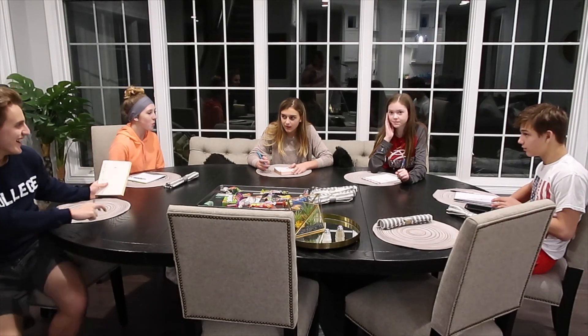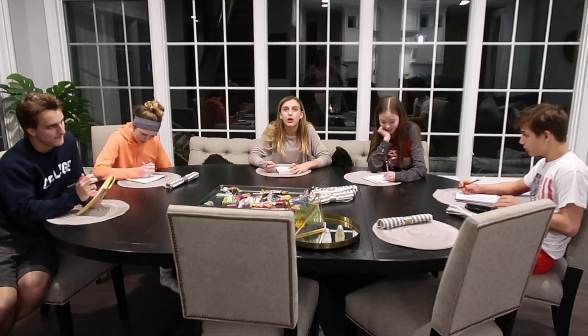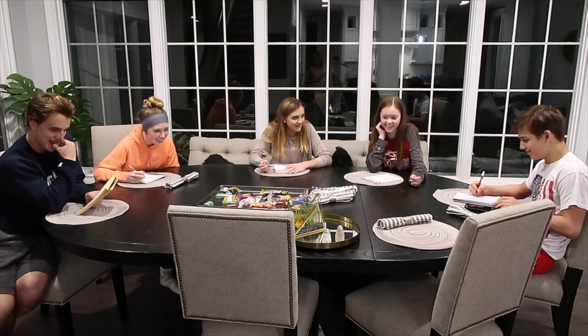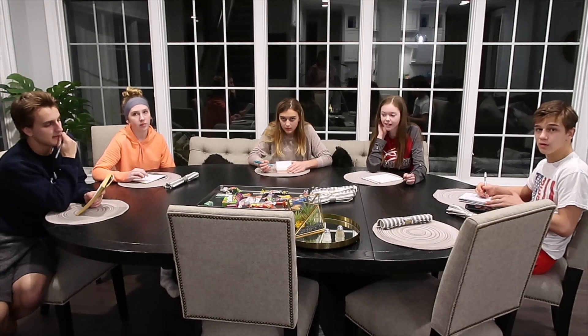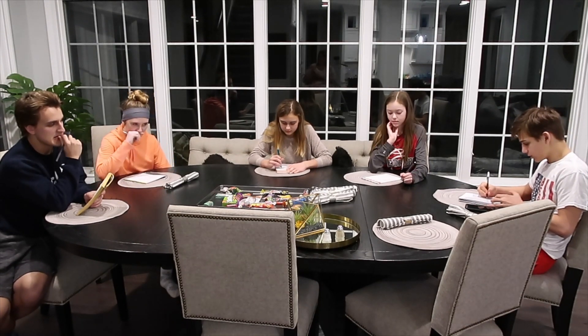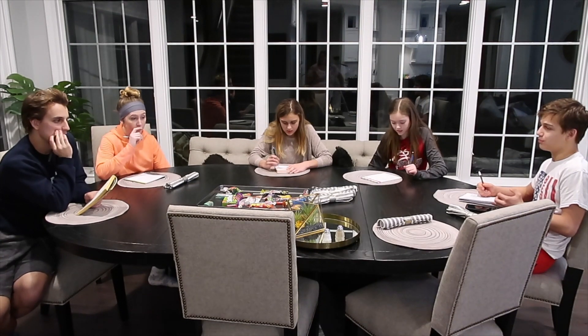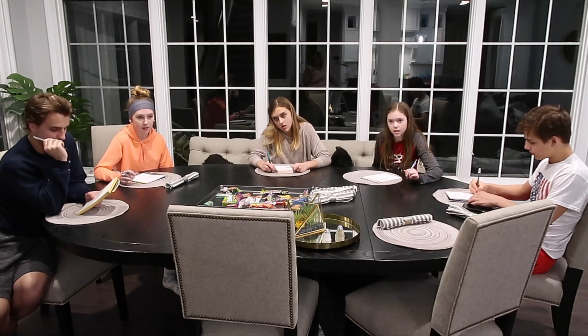Number thirteen: how many Pez candies? Four. Number fourteen: the Pez character was Woody. Number fifteen: how many pieces of gum in the Hubba Bubba? Five. Number sixteen: the ring pop was green. Number seventeen: the candy bar with an animal name was Lion. One kid erased lion and changed their answer. Number eighteen: the biggest item — everyone got that one right.